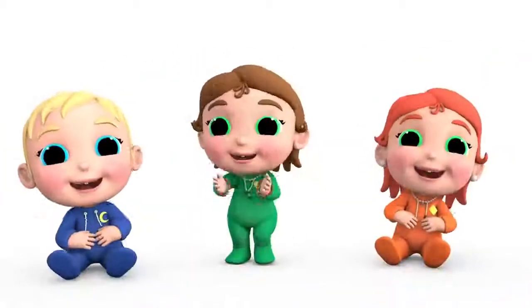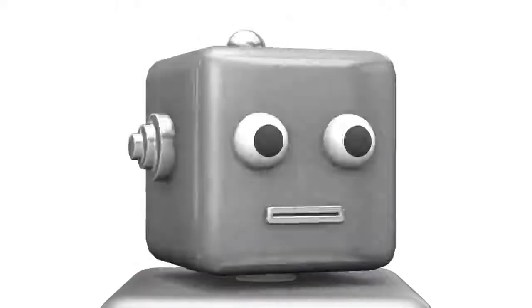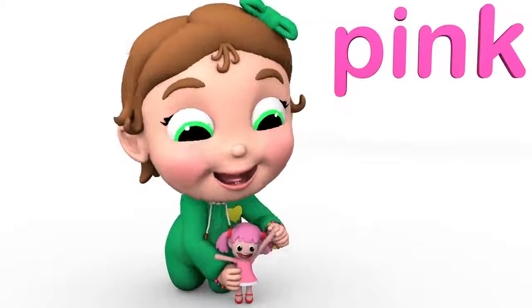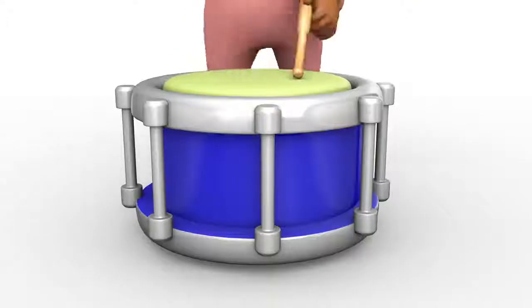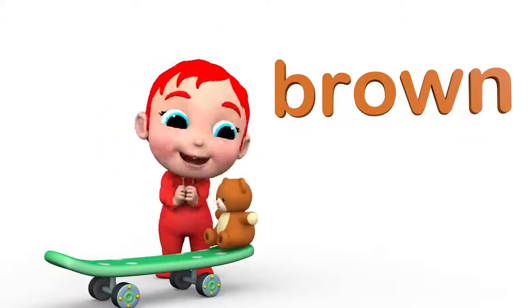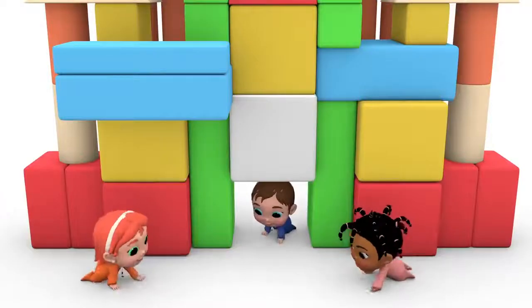And colorful blocks. We found a gray robot, a pink dolly, a turquoise race car, a blue drum, a brown bear, a green skateboard, a yellow ball, and colorful blocks.